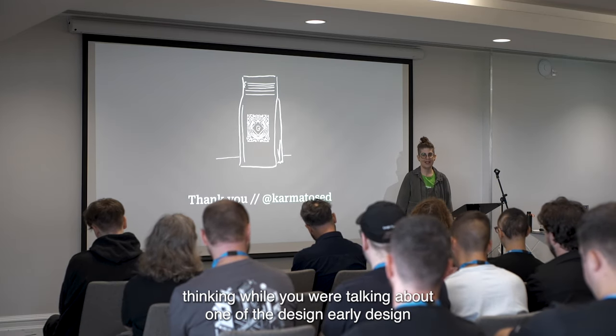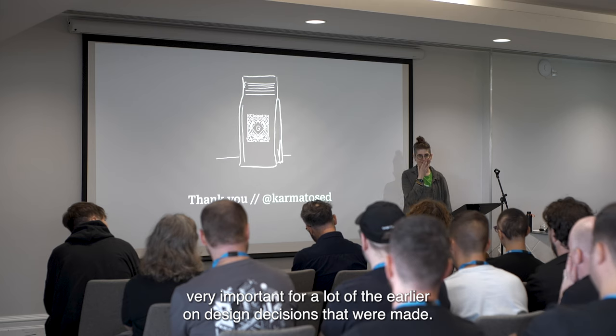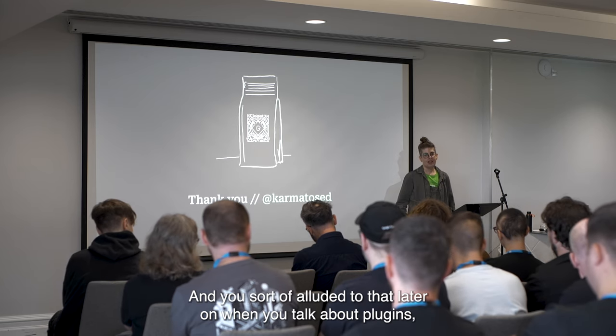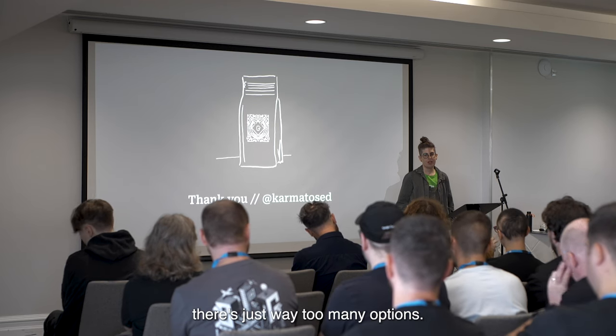So I was thinking while you were talking about one of the early design principles of WordPress, which was 'decisions, not options' — very important for a lot of the earlier design decisions that were made. You sort of alluded to that later on when you talked about plugins which have a gazillion toggles and way too many options.